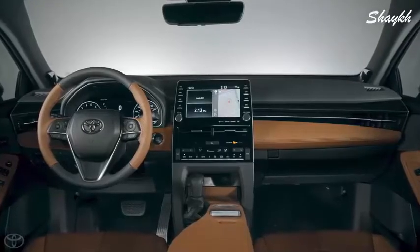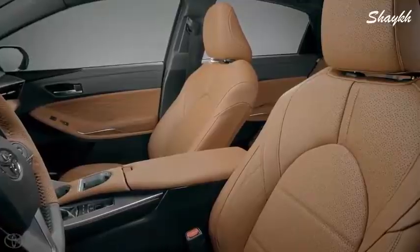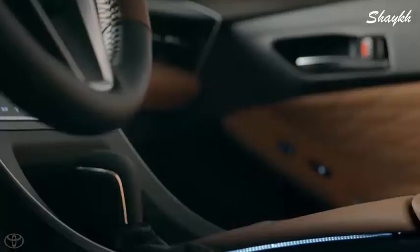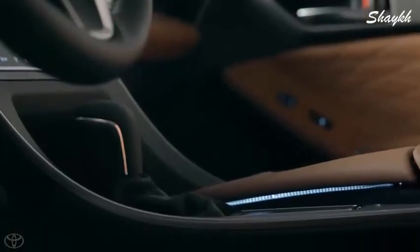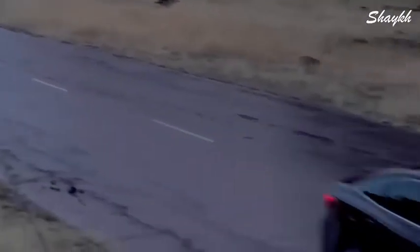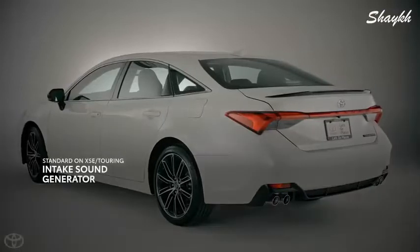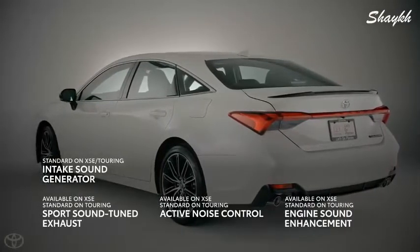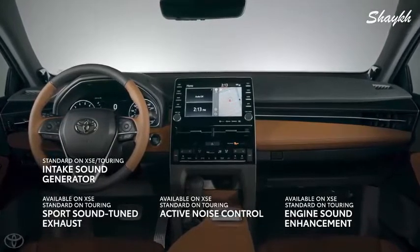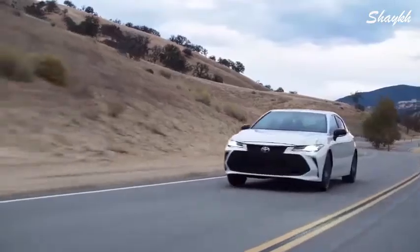It wouldn't be an Avalon if its cabin didn't exude a sense of peace and quiet, and for 2019 that philosophy is more true than ever. An incredible amount of care went into ensuring Avalon's noise, vibration, and harshness levels would leave anyone impressed. But for drivers wanting to amp up the excitement with the throaty sound of the Avalon's 3.5-liter V6 and available sport-tuned exhaust, XSE and Touring models offer an active noise control system that eliminates unwanted engine noise using anti-soundwave technology, working in conjunction with engine sound enhancement and intake sound generator systems in a combined effort to really get the heart pumping.